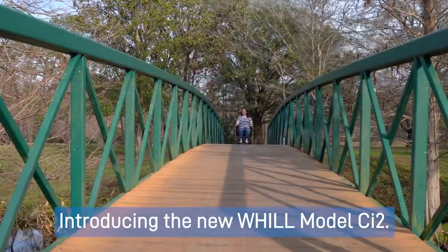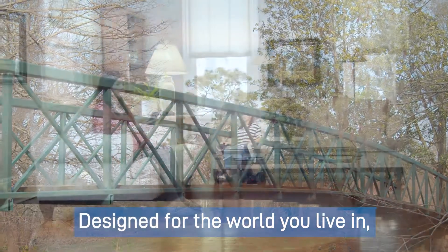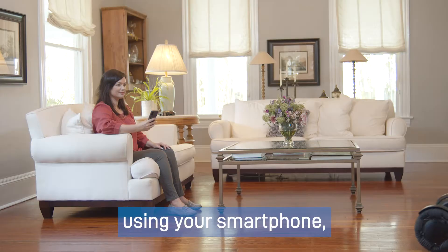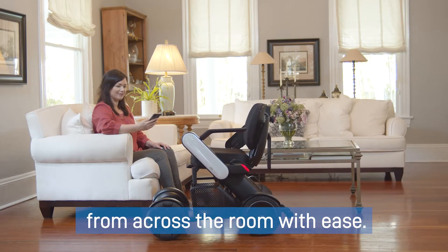Innovation is here. Introducing the new Will Model CI2. Designed for the world you live in, the CI2 can be driven remotely using your smartphone, allowing you to summon it from across the room with ease.